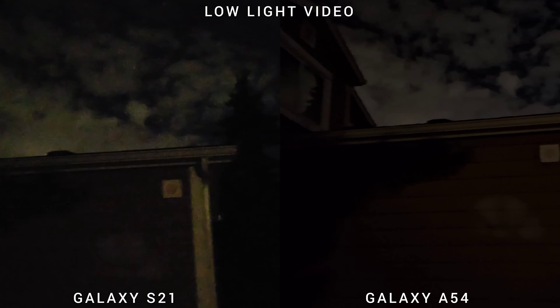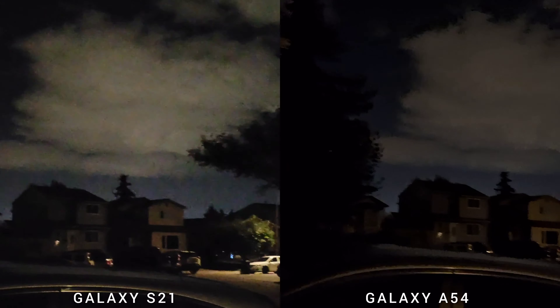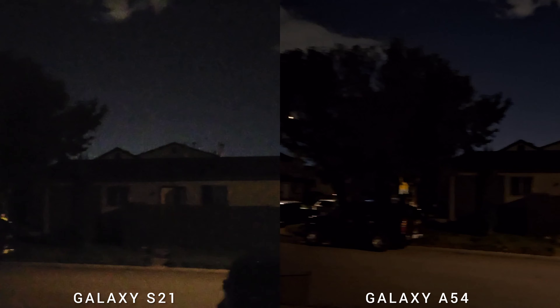Since we're shooting night shots, let's check the low-light video capability of both phones. The older Samsung Galaxy S21, although a flagship, is actually noisier than Samsung Galaxy A54 in low-light video.